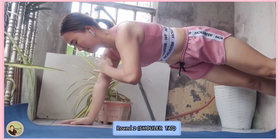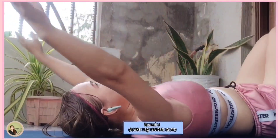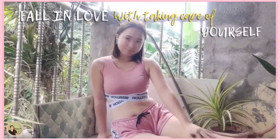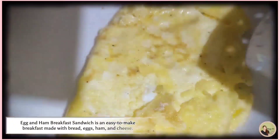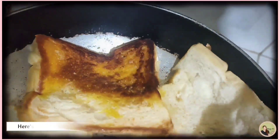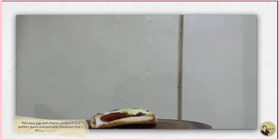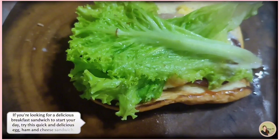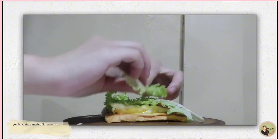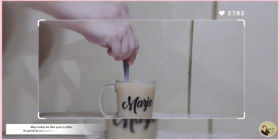Healthy habit — we all have habits that start in our minds, continue with our actions, grow with consistency, and stay by choice. Make your self-care and health a priority. Take care of your body — it's the only place you have to live. Create healthy habits. Egg and ham breakfast sandwich is an easy-to-make breakfast with bread, eggs, ham, and cheese. Start your day right with the perfect egg sandwich — it's a quick, portable, filling, and mess-free breakfast. May today be like your coffee — as good as you make it. Have a great day.